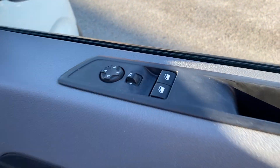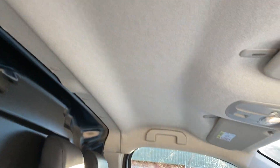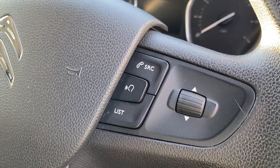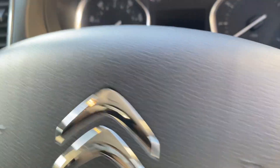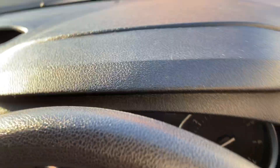This van has electric mirrors and electric windows. The door cards are in nice, tidy, clean condition. The entry plastic on the seats and the driver's seat squab are in nice tidy clean condition, as are the seats themselves. The headlining is nice and tidy. This particular van has a multifunction steering wheel, giving you voice activation, controls to the computer system, and volume and configuration controls for the main head unit.